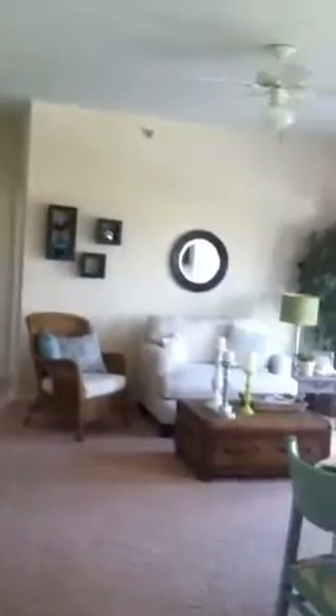Hey guys, this is Marianne coming into the condo. I'll sleep around here. This is a living space.